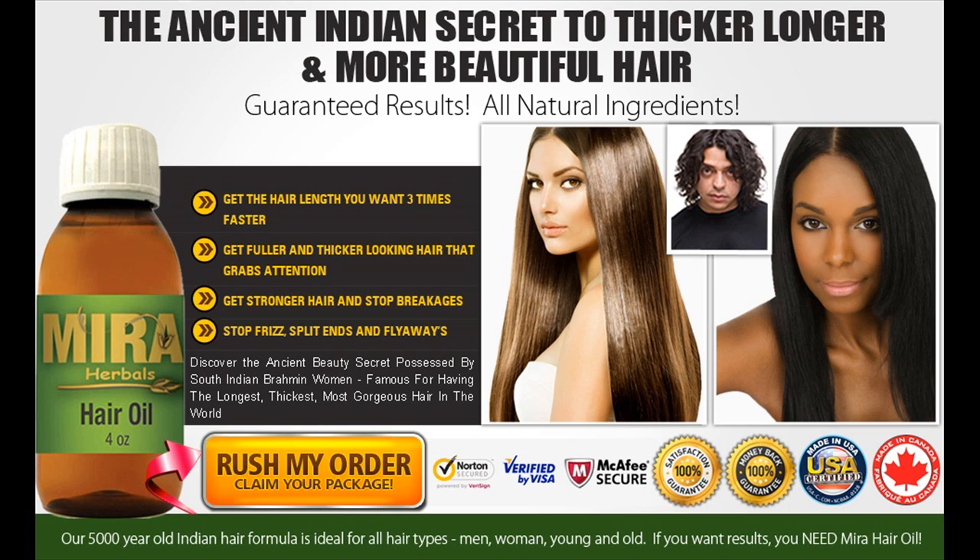I am sure you are skeptical about using a product you know little about, so here you can scroll through information, real people reviews, and advice about Myra products before you make up your mind.